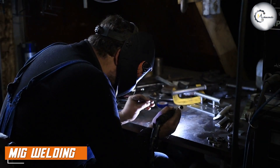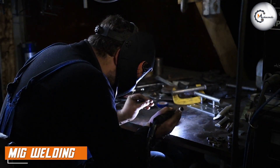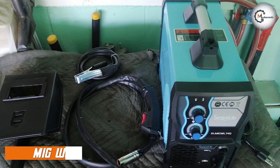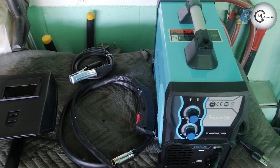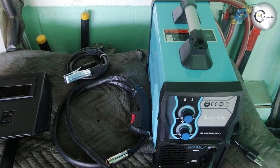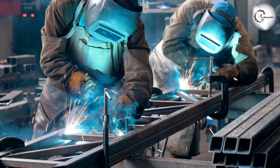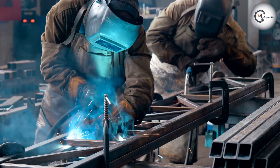Now let's shift our focus to MIG welding. MIG welding, also referred to as gas metal arc welding, utilizes a continuously fed wire electrode and a shielding gas to create an arc between the electrode and the base metal. The shielding gas protects the weld pool from atmospheric contamination.